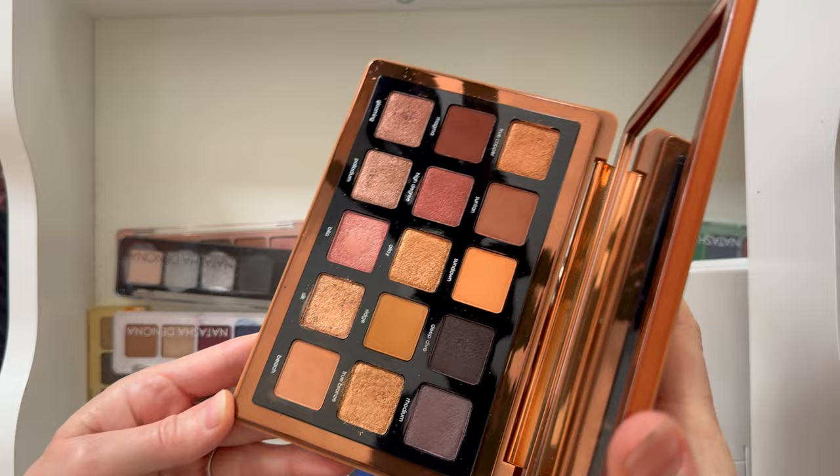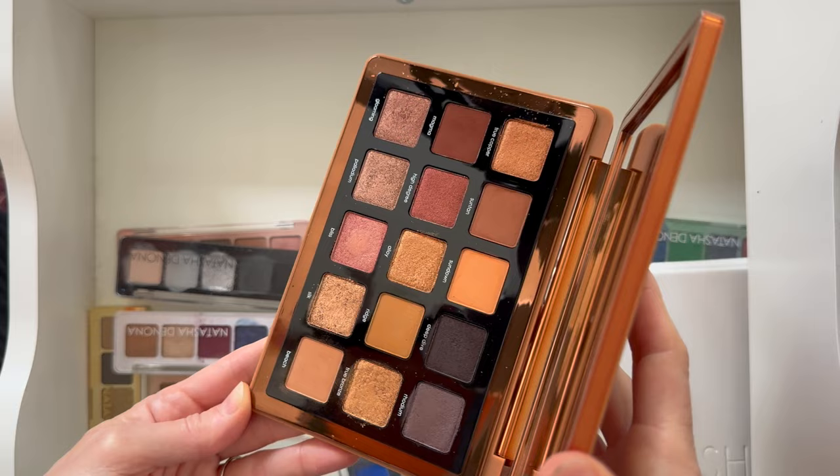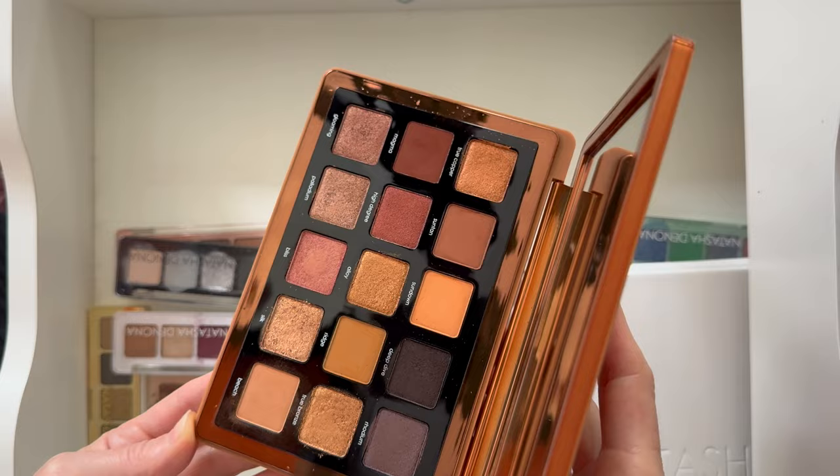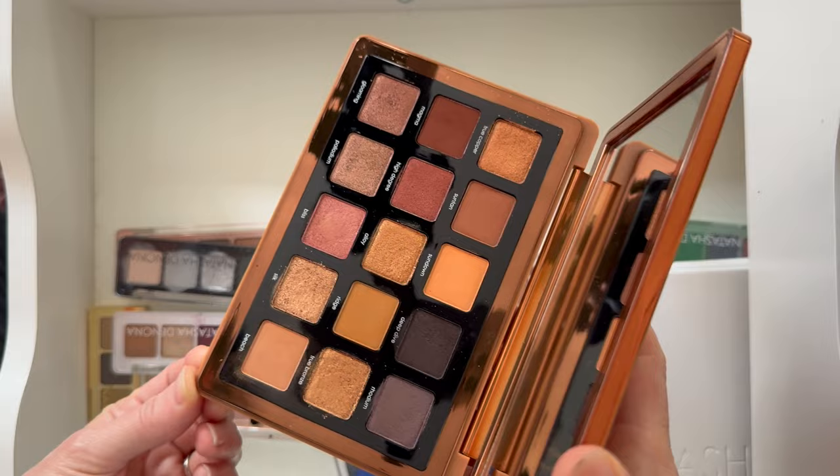The Bronze palette is gorgeous, but I think it's probably going to look a little better on a slightly deeper skin tone than mine. It's a pretty palette, though I think a lot of the shades are a bit repetitive — this probably could have been a nine-pan or maybe a twelve-pan palette. But it's pretty and I like it.